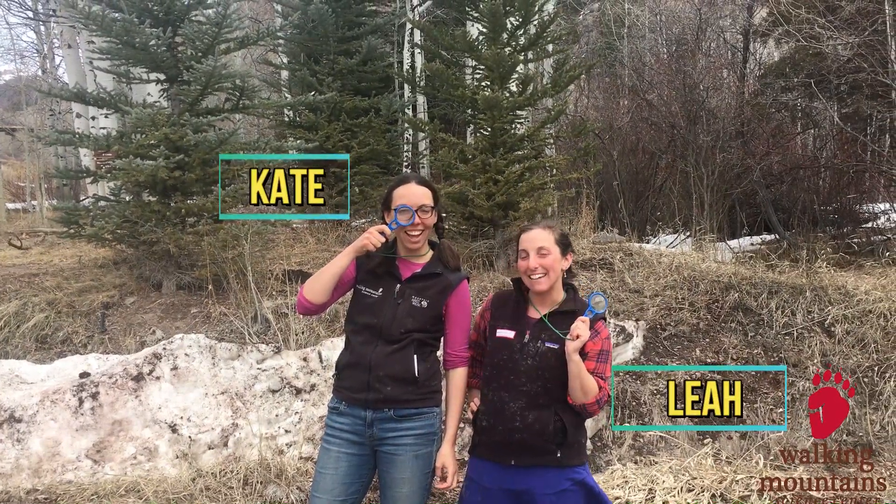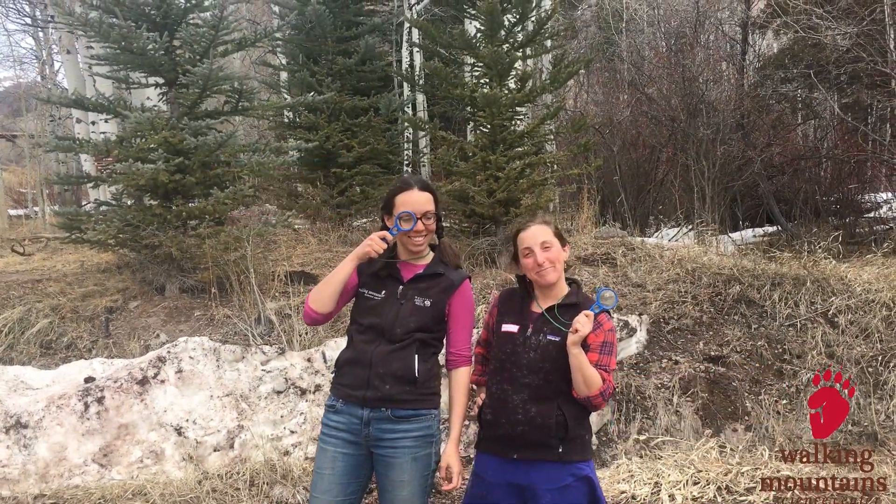I'm Kate and I'm Leah and we're here to learn about plants. Where do plants come from? I'm still kind of confused. Well, I think they come from the ground.